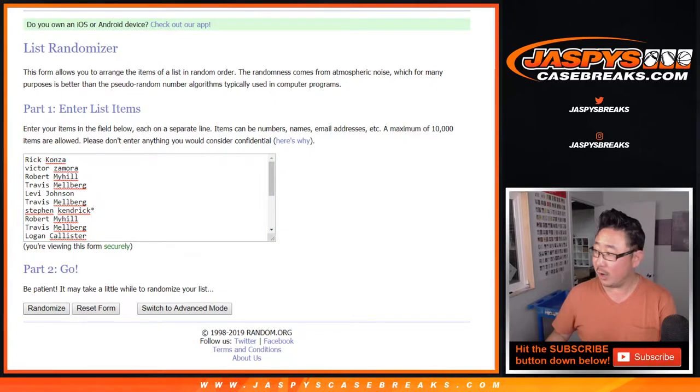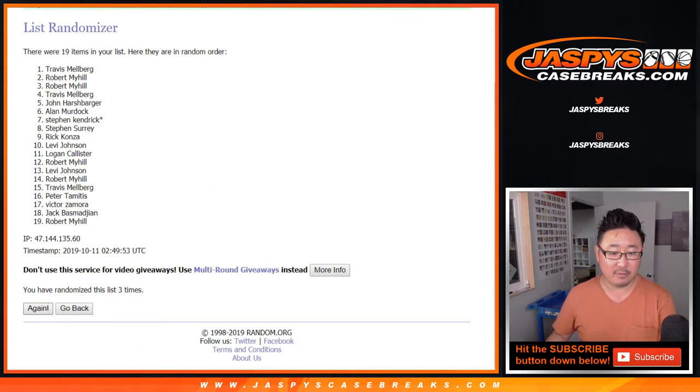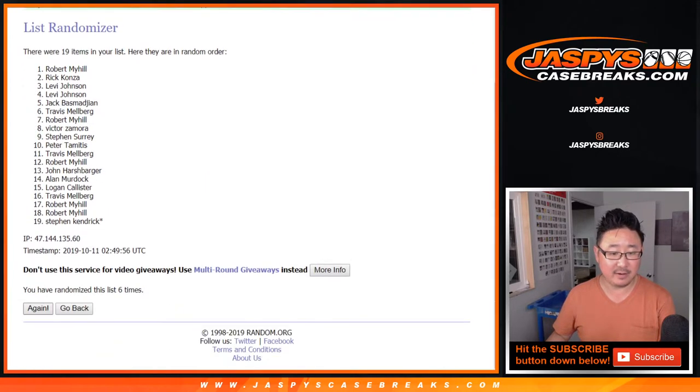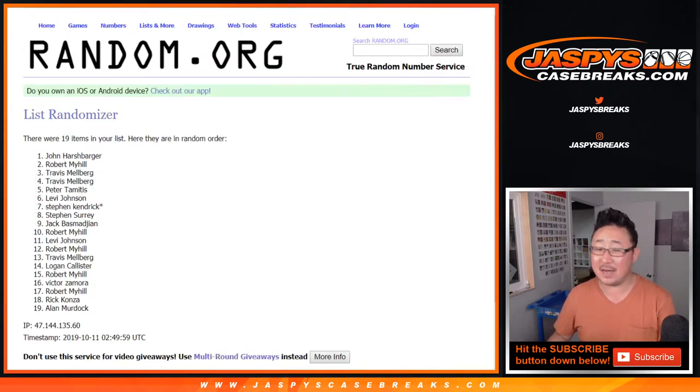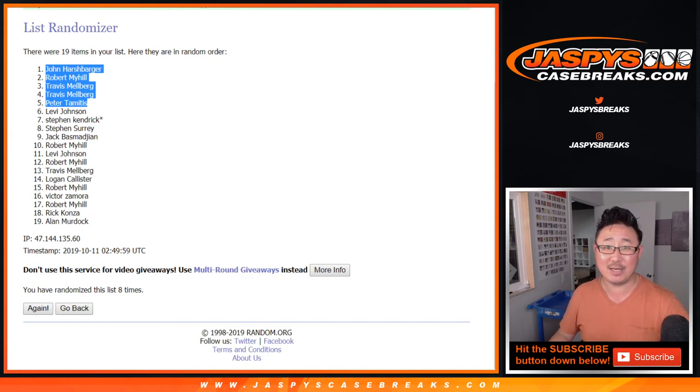Rolling 8 times. After 8, we've got the top 5 right here: John Harshbarger, Robert Myhill, Travis Melberg, Travis Melberg, and Peter. Congrats to you guys — you have spots in the baseball mixer, which is coming up next. Thanks for watching everybody, we'll see you next time. JazzpieceCaseBreaks.com.